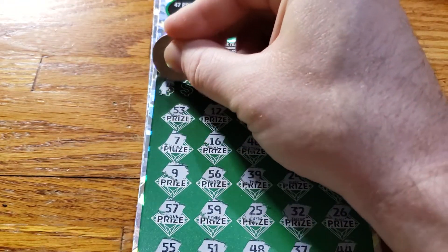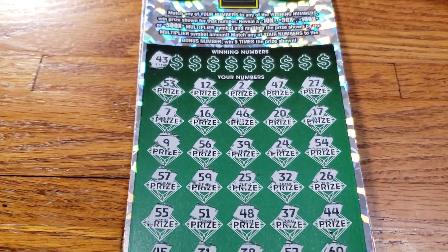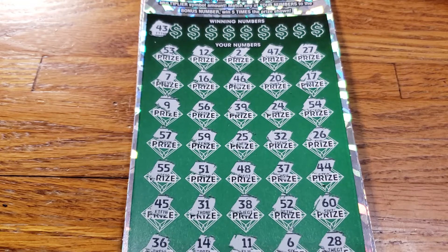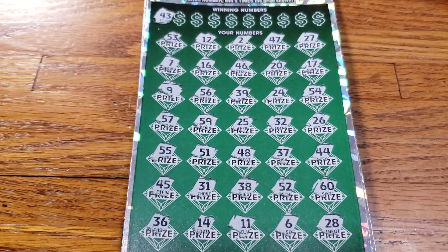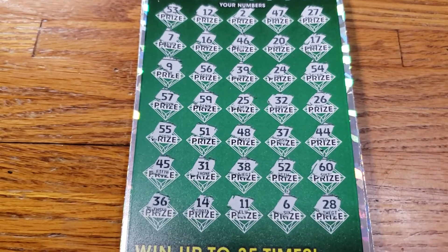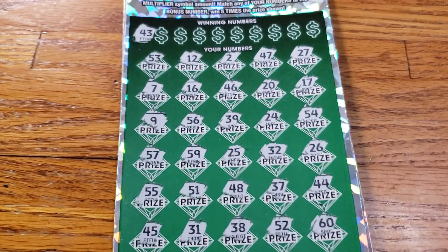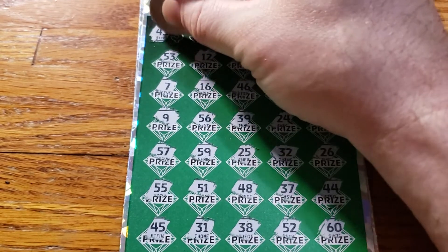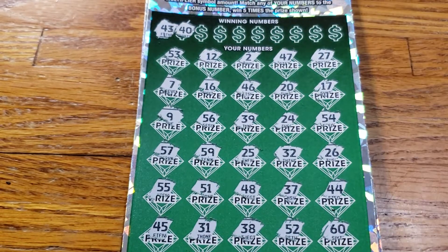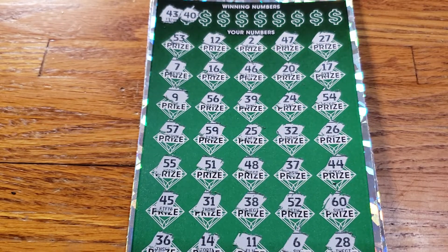Our first winning number is going to be 43. We have a 43 — I do not see a 43. Let's try to get a better angle. Let's move on to number 40 — no 40.